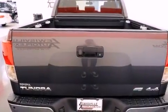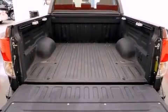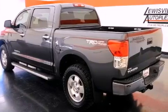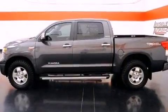The following features are also included: the memory package, air conditioning with automatic climate control, cruise control, a bed liner, an engine immobilizer theft deterrent system, a chrome grille, fog lamps, multi-reflector halogen headlights, and heated side view mirrors.